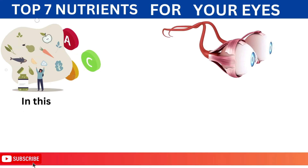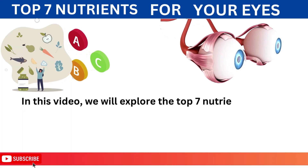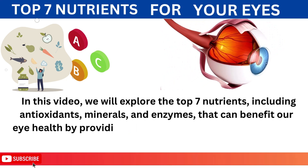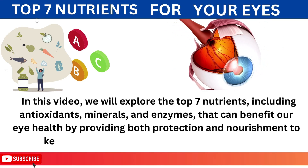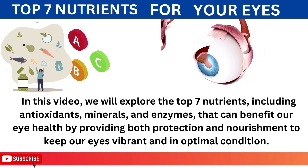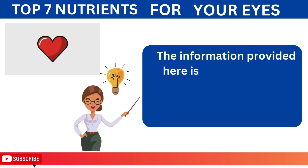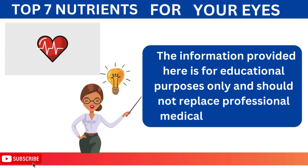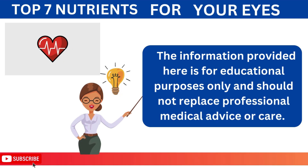In this video, we will explore the top 7 nutrients, including antioxidants, minerals, and enzymes that can benefit our eye health by providing both protection and nourishment to keep our eyes vibrant and in optimal condition. It is important to note that the information provided here is for educational purposes only and should not replace professional medical advice or care.